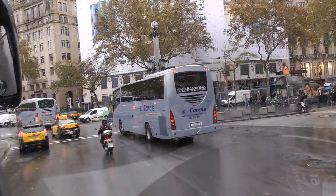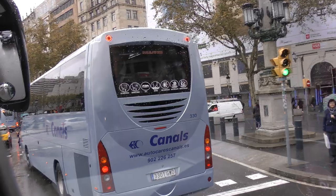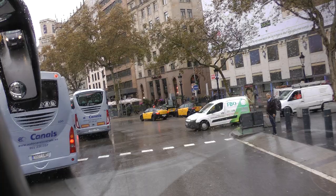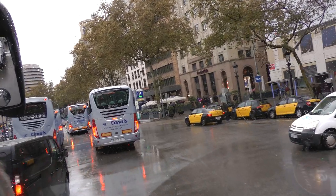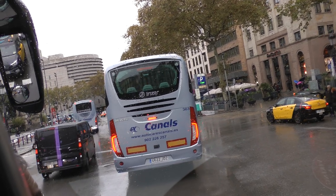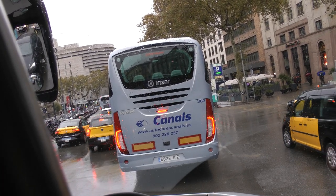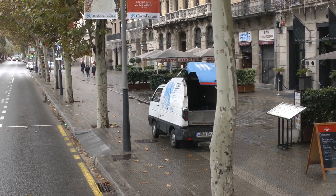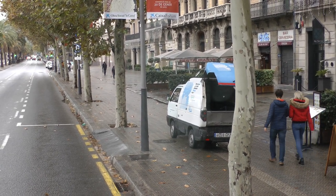Ladies and gentlemen, look how our city council organizes tourism. At your right — the Ramblas. This is the Ramblas, almost empty at this time of day. Nobody there. The Ramblas from here until Christopher Columbus — a little bit more than half a mile. This is our Catalonian Square.